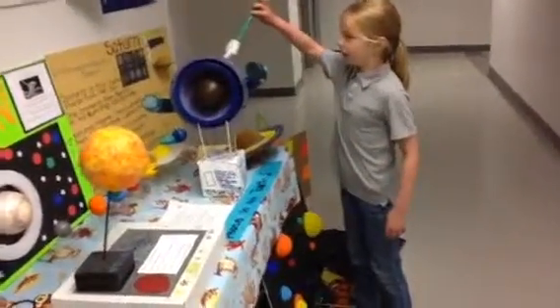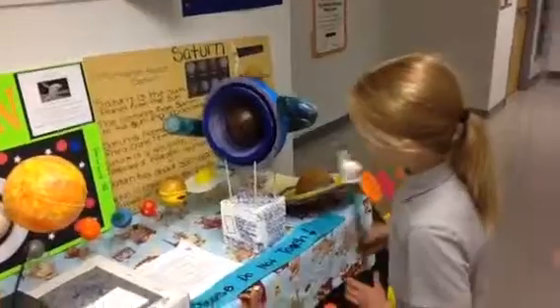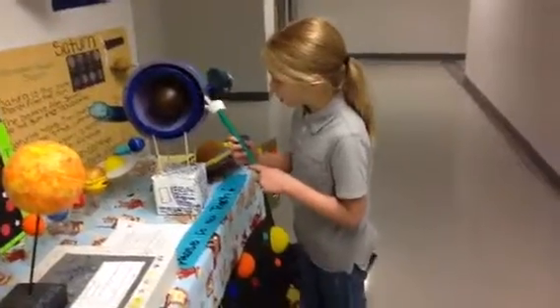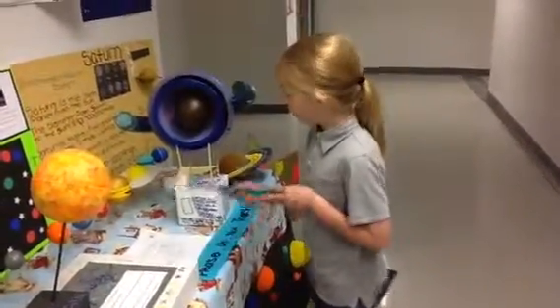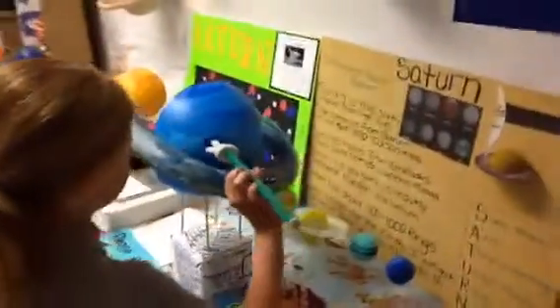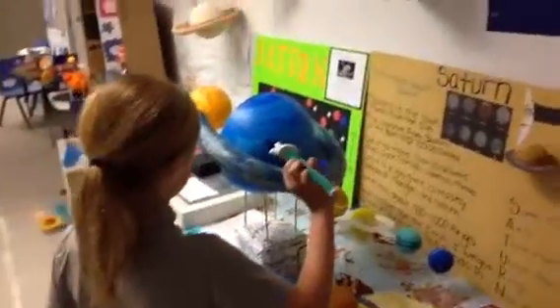This is the outer layer, like the skin of it. This is the second layer, and it's sort of purplish. And the big dark spot on Neptune, right over here, is made up of strong winds, and the storm is as large as Earth.